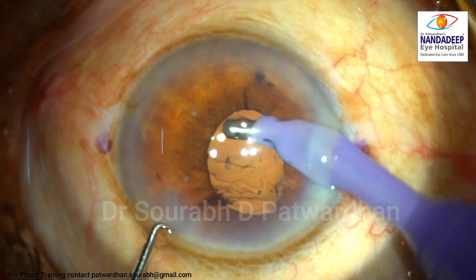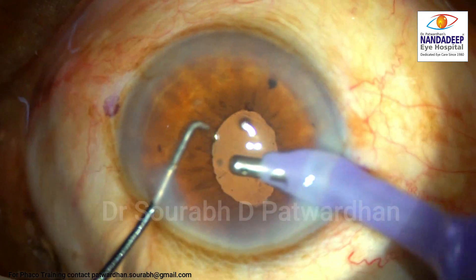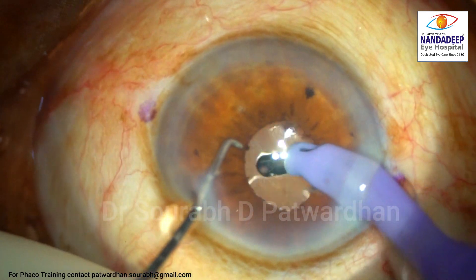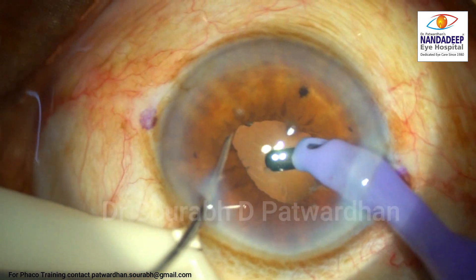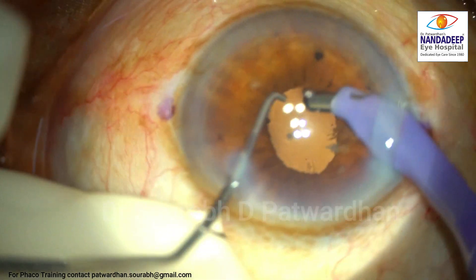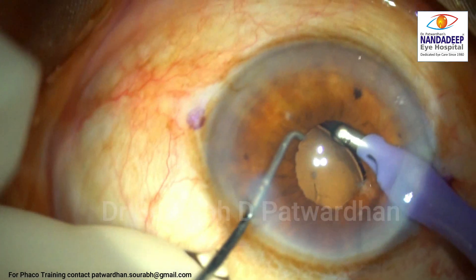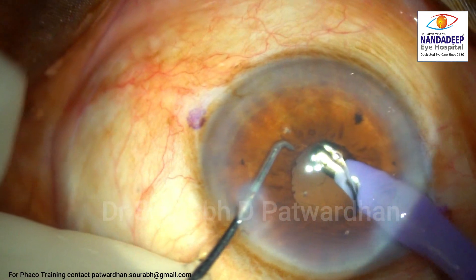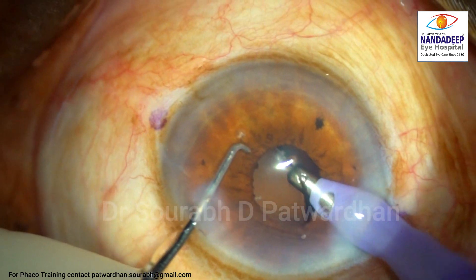Now I move on to viscoaspiration. The anterior chamber has to be properly aspirated so that there is no remnant of hyaluronate in the anterior chamber, otherwise it may cause post-operative inflammation and raised IOP. This patient is already on glaucoma treatment, so I don't want any inflammation in the post-op period. The hyaluronate in the bag comes out very quickly.